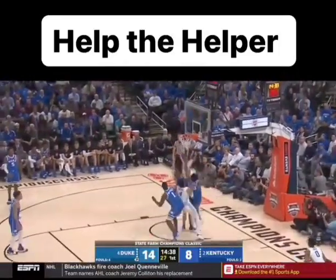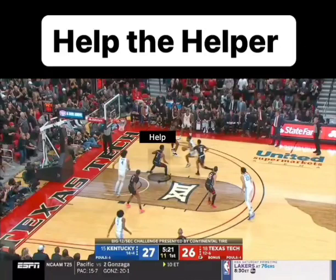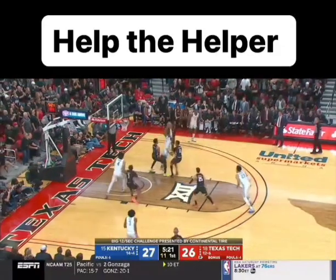A great defense is on a string. As one guy rotates, the rest of the defense rotates with him. Here's your help, then you get your help the helper — which is oftentimes referred to as a crackback by coaches — and then you'll get this second help the helper on the skip out to the perimeter.